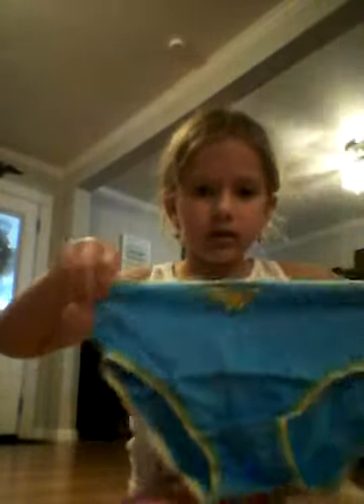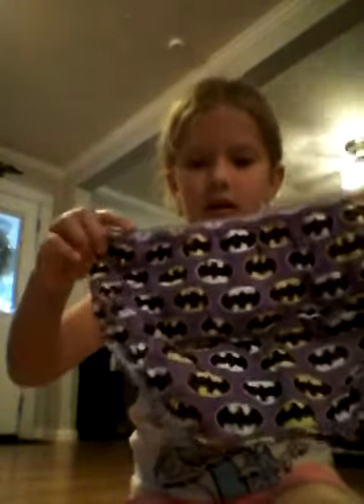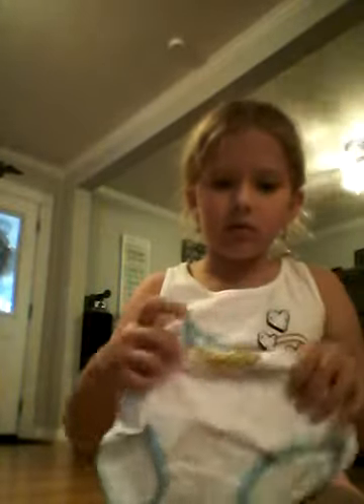That over to the side. And this is another Supergirl one. That over to the side. And this is another Supergirl one. That over to the side. And this is another Supergirl one. That over to the side. And the last one is another Wonder Woman one.